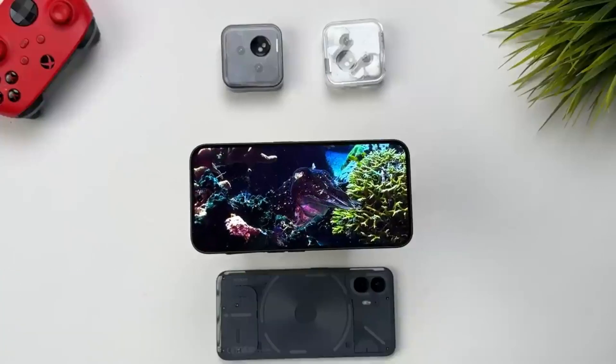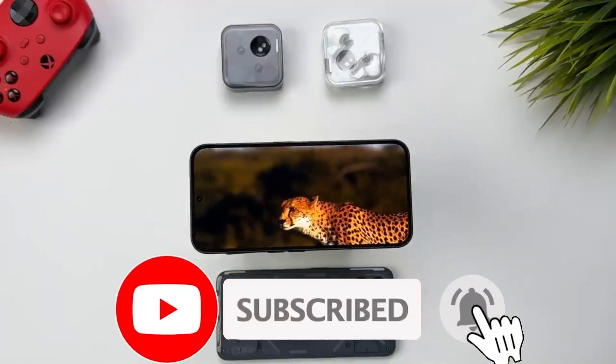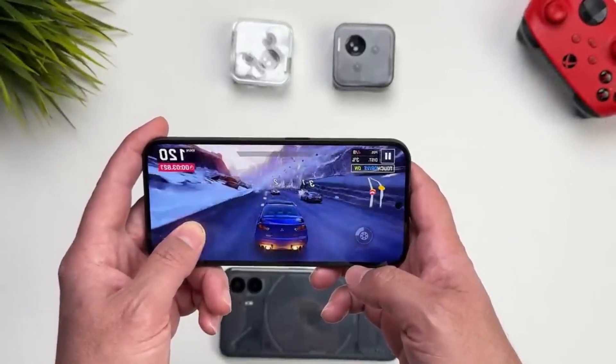Display: your world just got brighter and more colorful with the Nothing Phone 2A's impressive AMOLED display. Whether you're watching videos or playing games, the vibrant colors and deep blacks will keep your eyes glued to the screen.